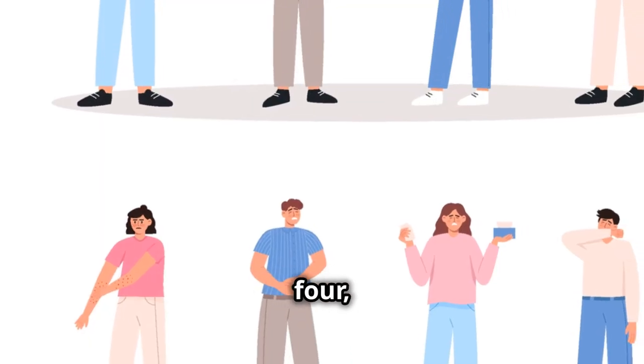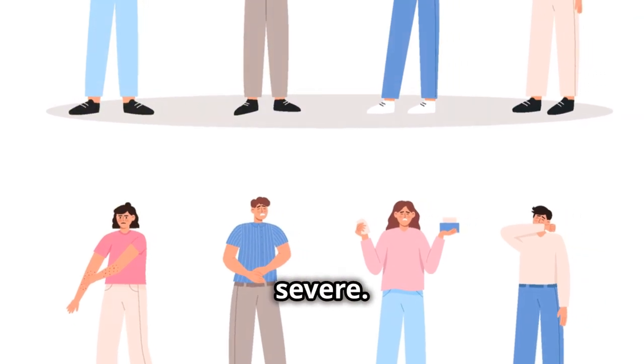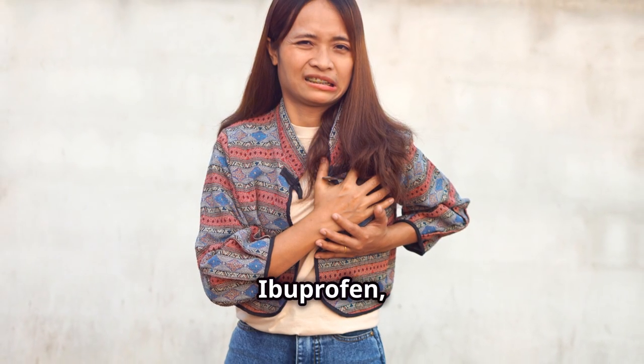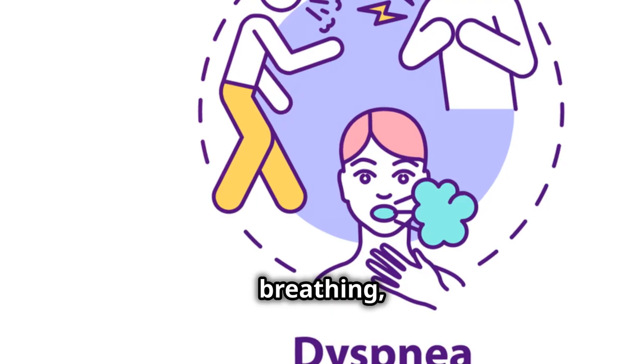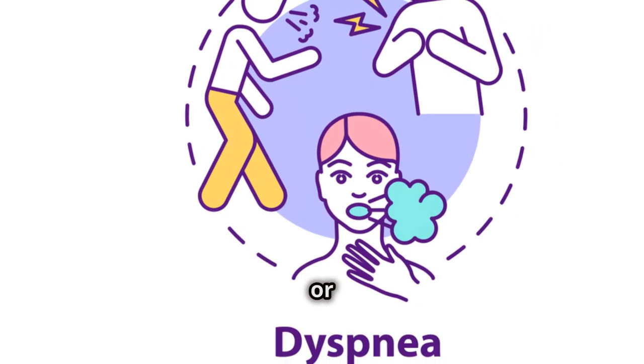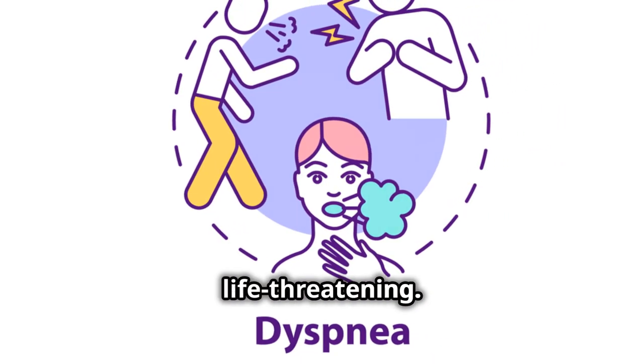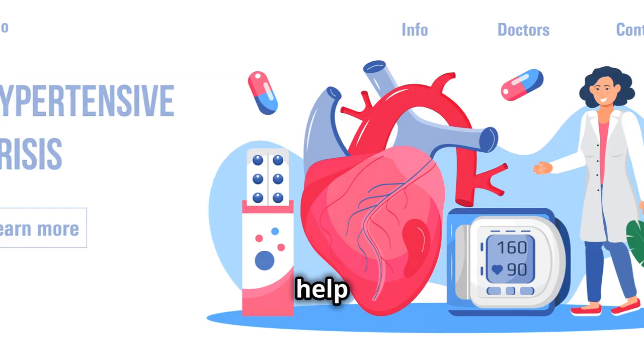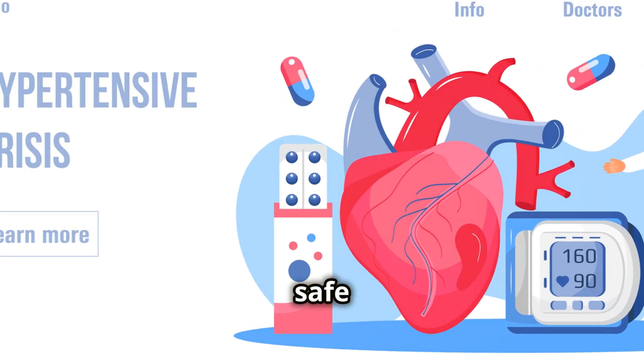Moving on to number 4, we have allergic reactions. These can be quite severe. Though rare, some people can have serious allergic reactions to ibuprofen, like hives, difficulty breathing, or swelling of the face, lips, or tongue. These symptoms can be life-threatening. If you notice any of these symptoms, seek medical help right away. It's better to be safe than sorry.